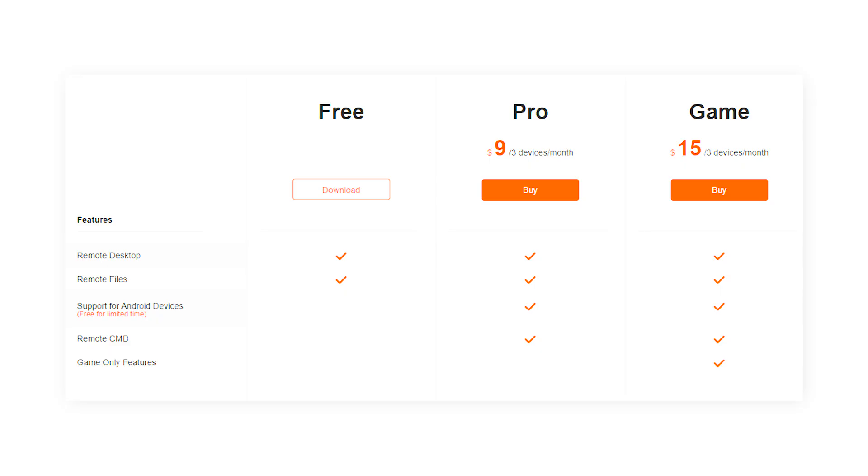This tool has a free tier as well as a paid tier. On the free version, you will get access to remote desktop, remote files and support for Android devices. For the paid tier, you will get two options: the pro version and the game version, costing $9 and $15 per month respectively. This enables you to access all the advanced features of this tool. That's it for this video — hope you enjoyed it. Please like, subscribe and share this video and hit the bell icon. Thanks.